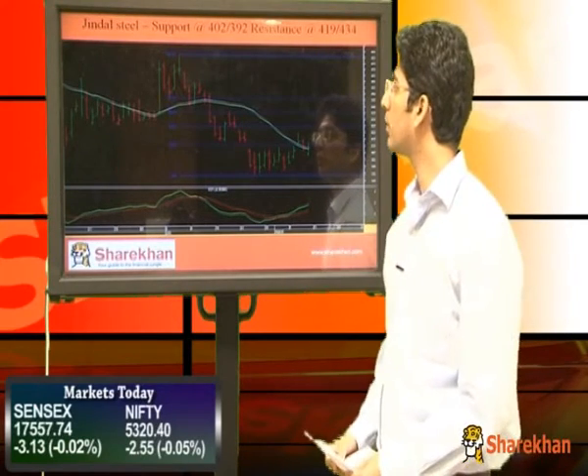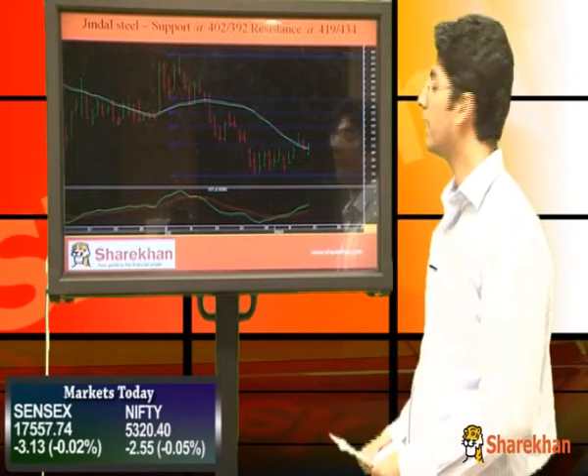The momentum indicator is also supporting bullish potential. Crucial supports for Jindal Steel are 402 and 392, whereas crucial resistances are 419 and 434.